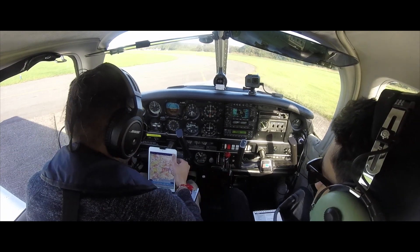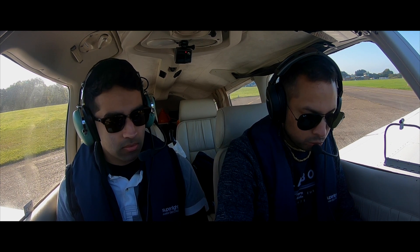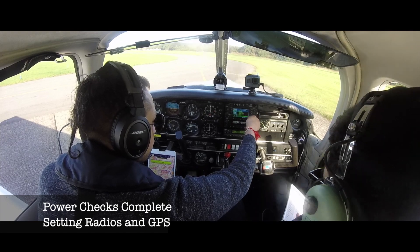I decided to use runway 06 as I was heading east and the wind was calm. Runway 06 does require an immediate left turn over some trees for noise abatement. The alternative would be to fly runway 24 and fly over two miles in the opposite direction before turning back to an easterly heading.